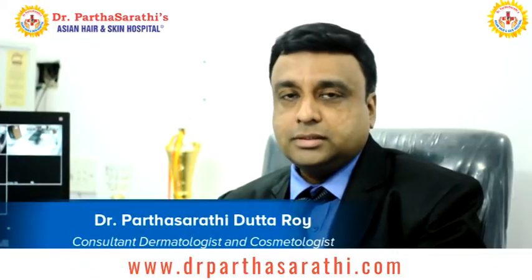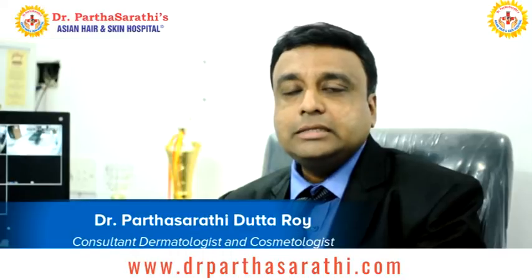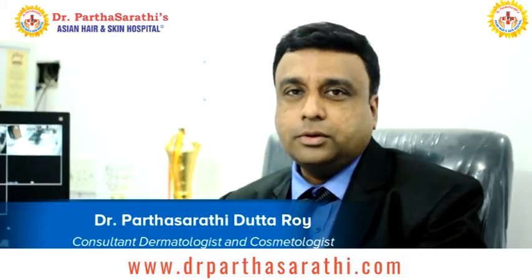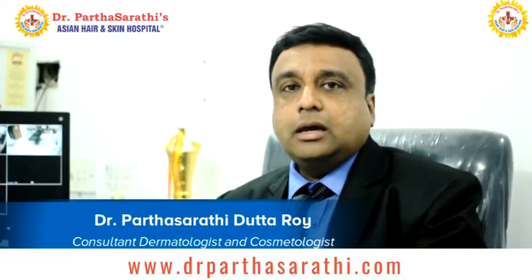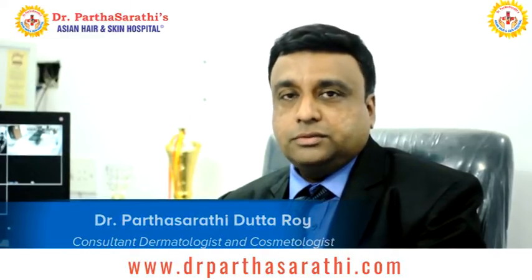Hi, I am Dr. Parthasarathy Duttara, a Consultant Dermatologist and Cosmetologist. My clinic is in MG Road, opposite to Kaurudama, the main clinic, and I also have three branches in Kaurvangala, Resertown, and Indira Nagar.